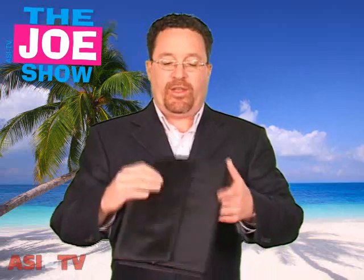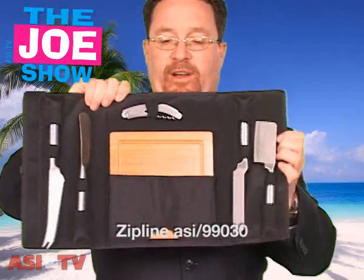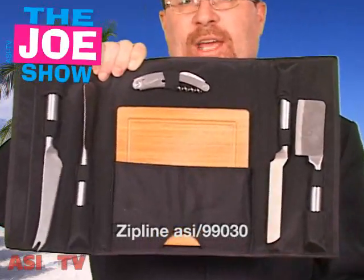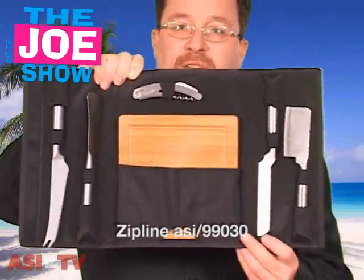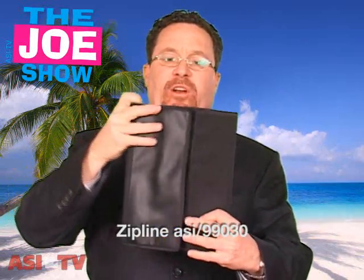This first one — I'm going to open it up — this is a cheese set. You'll see there's a variety of different knives, a cutting board, and a wine bottle opener. If they're in a shore town or shore destination, there are a lot of small boutique shops, nice little cheese shops and wine shops. This would be a great idea to give out to anyone who comes in and spends a certain amount of money, so it'd be a nice gift with purchase.